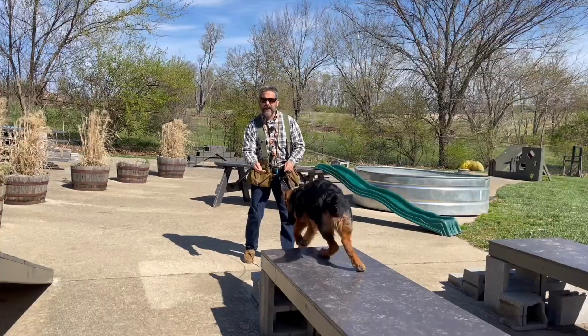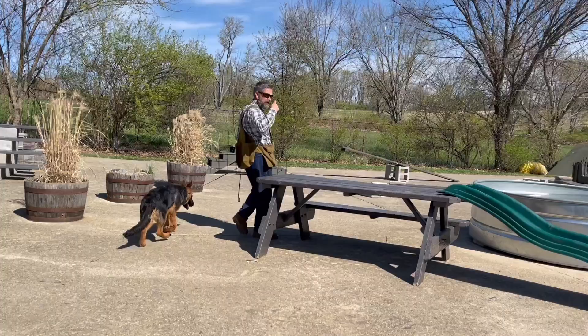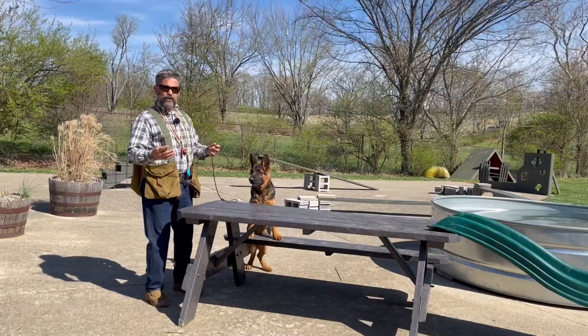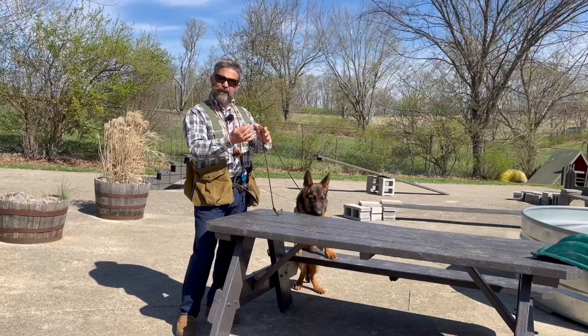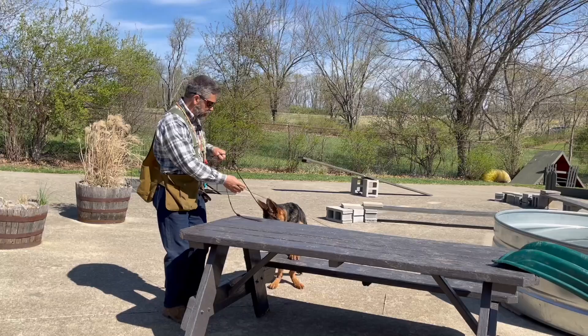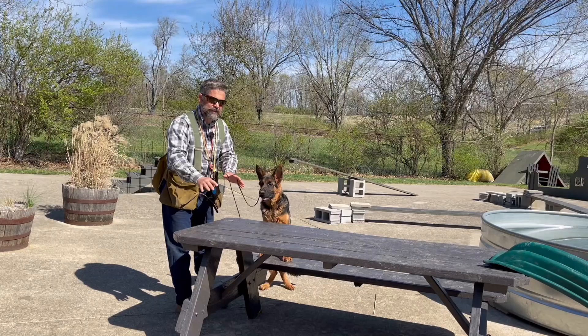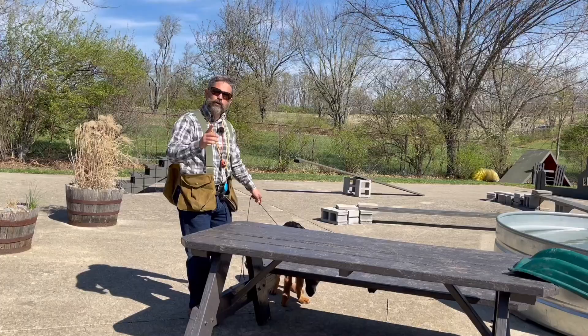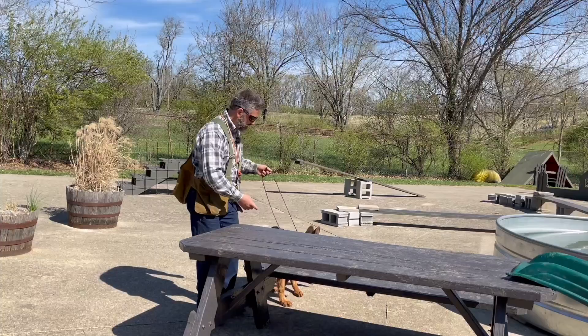Gus and Bella learn in a very similar fashion — they're both very pattern cognizant and pretty easy to motivate. They both like petting, praise, food, attention, and fetching a little. But as we made it around the course, Gus — due to the fact that his body doesn't work in a super efficient manner — is already kind of tired. This last obstacle, getting up on the exam table, is hard for him in a way that it's not hard for Bella. Mentally he may be giving the same or more effort, but Bella looks more vigorous.